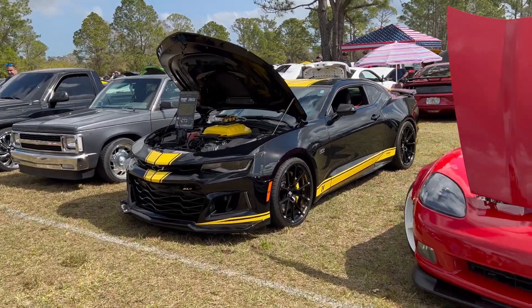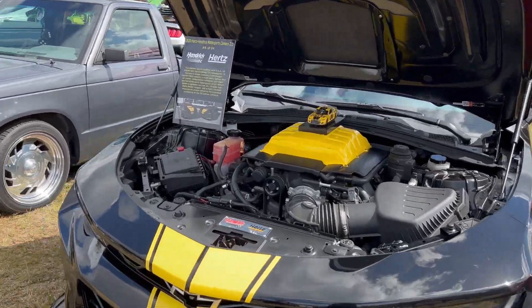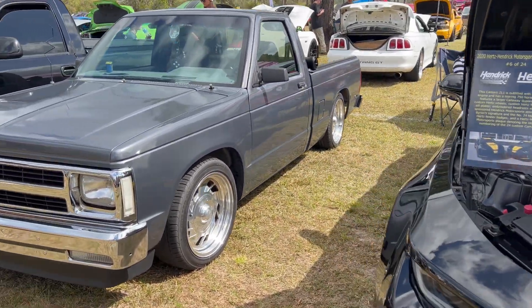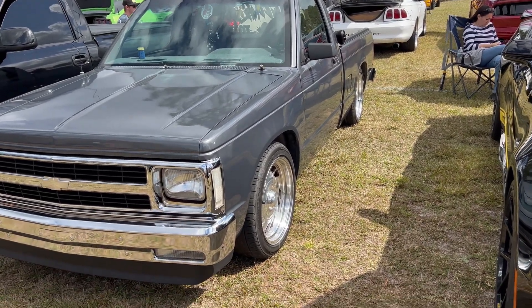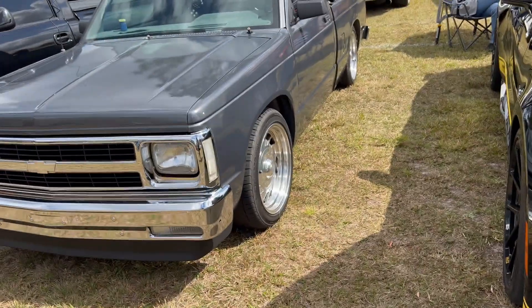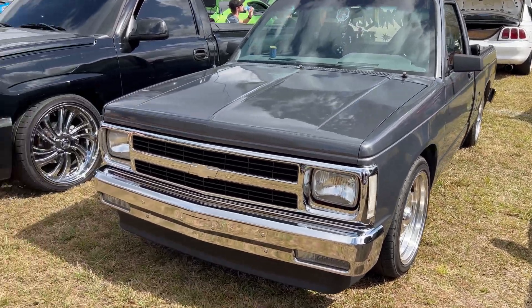Over here we got the Hertz edition Camaro ZL1 — you can see it's got a big supercharger on the top. Here's one of my favorite trucks. I used to have one of these — an S10 square body mini truck. I had rims kind of just like that. Mine was a long bed. That's cool, I really like that.